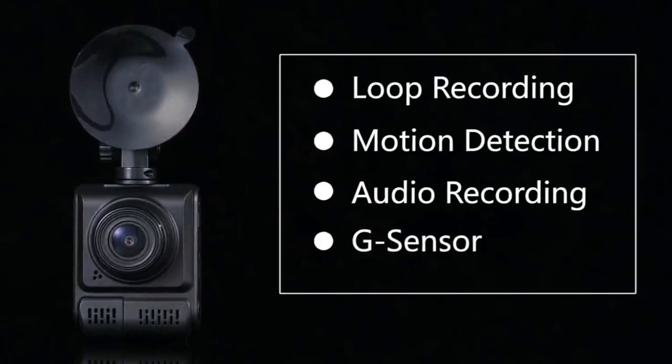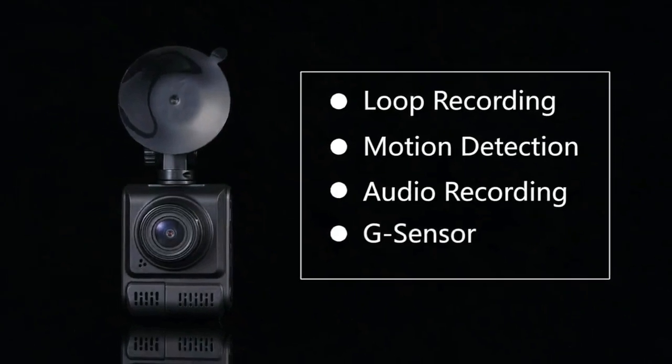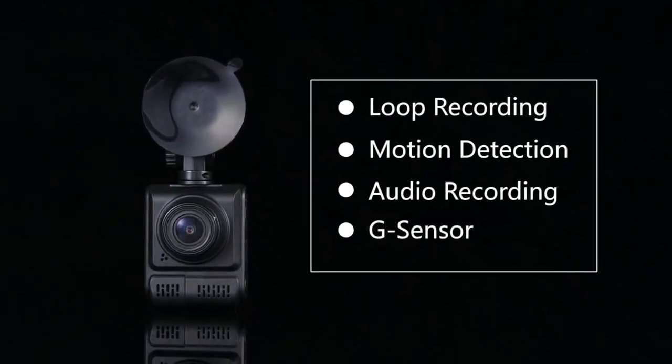With G-sensor, motion detection, and parking monitor functions, this 4K dash cam can automatically record when triggered by a motion or collision event.